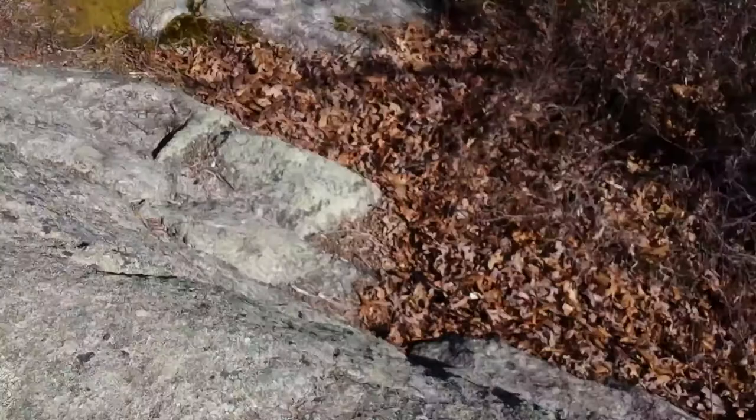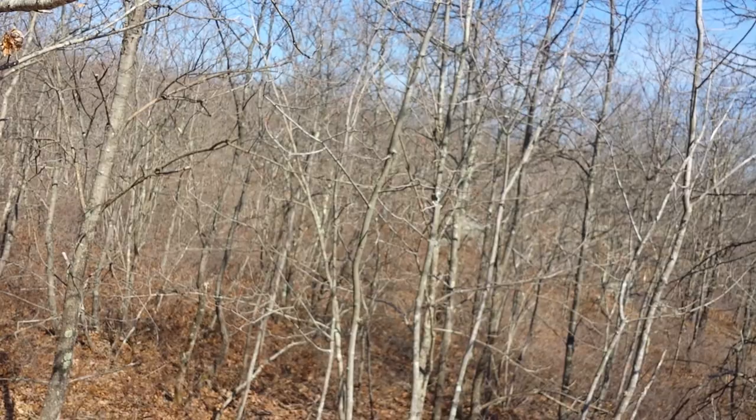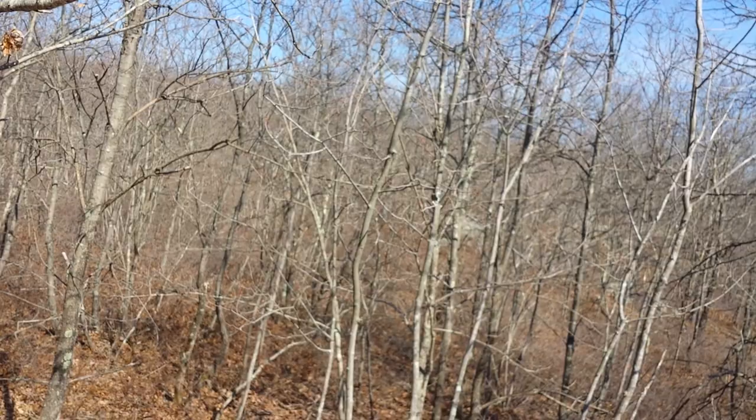Are there any more rocks over there? Yeah, it's a cool path that comes right to the front right here.